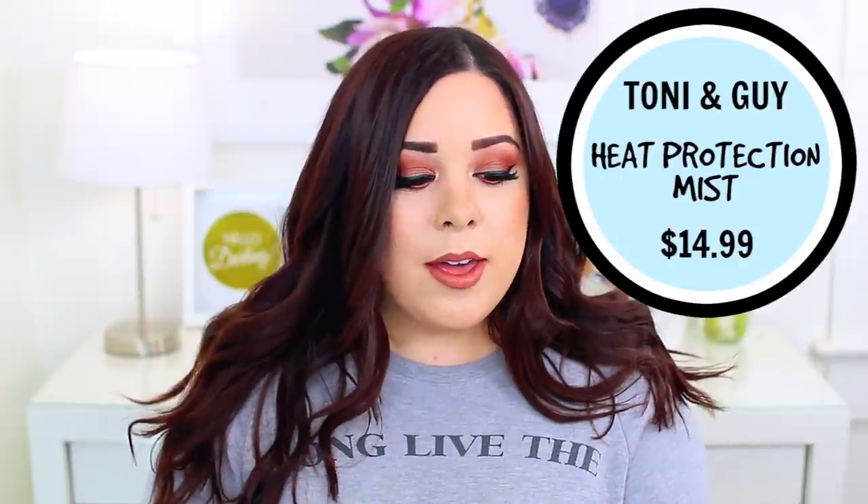I finished up the Toni & Guy Heat Protection Mist, and I really like it — it's a great option if you're looking for a heat protector. I got this travel size in a subscription box, so I'm not sure about the price, but I feel like it really did a great job at protecting my hair from heat without making it feel sticky or greasy. Certain heat protectants can do that, and I haven't had a lot of luck with them, but this was definitely one I liked. I would be willing to repurchase it if it's not too expensive.